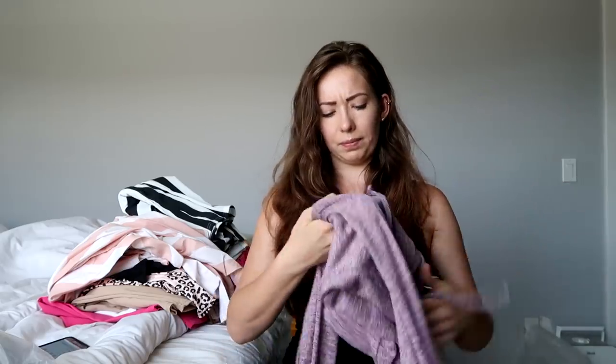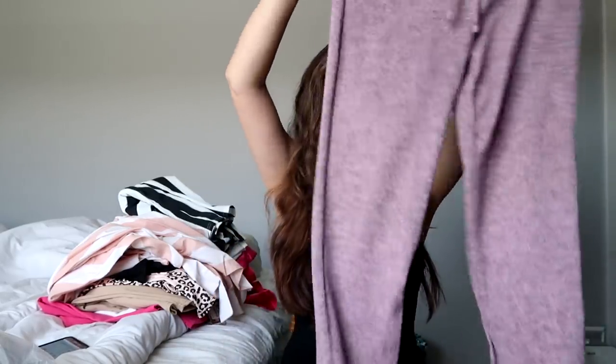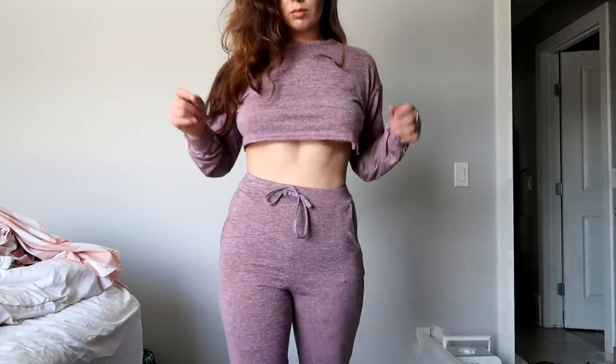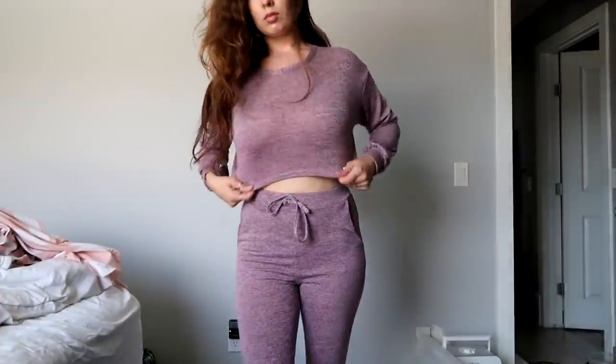I opened one pair of sweats and I was obsessed — so cute and so comfy. So I was super excited for the rest of this stuff and I'm a little bummed that a lot of it is not what I expected. Here I've got another tracksuit set — this one is pink and I quite like it. I think the material is nice, the style and color are good, and the little crop top is pretty cute too.